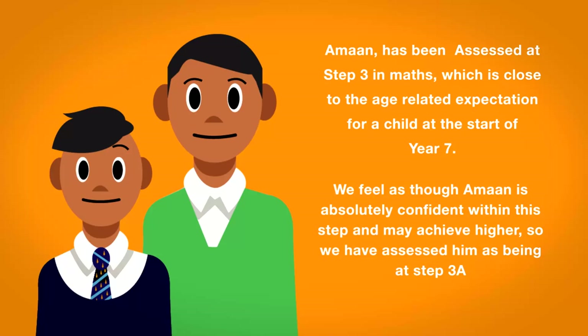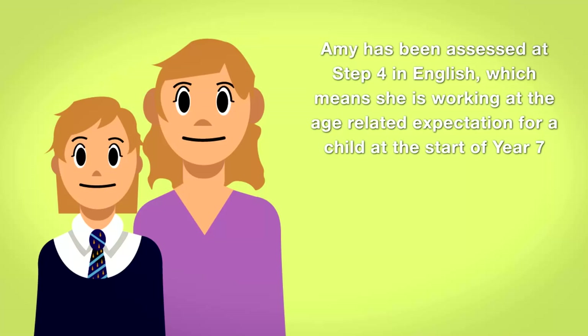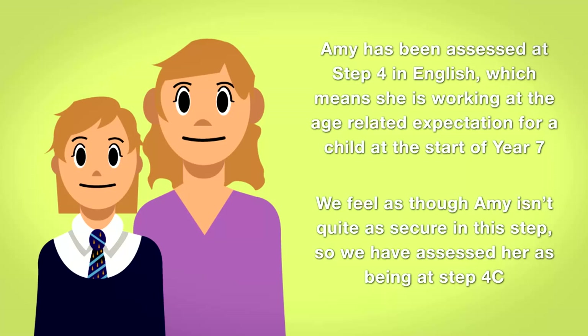Amy has been assessed at Step 4 in English, which means she is working at the age-related expectation for a child at the start of Year 7. We feel as though Amy isn't quite as secure in this step, so we have assessed her at being at Step 4c.